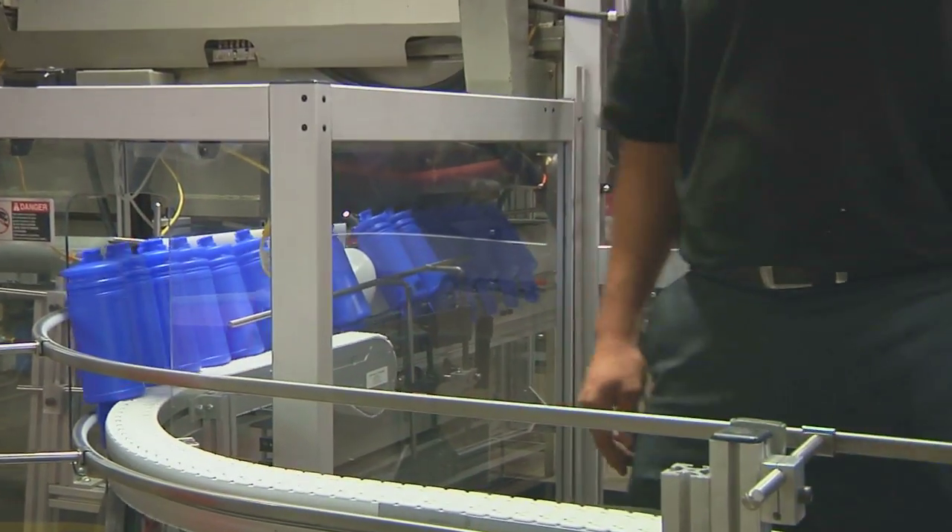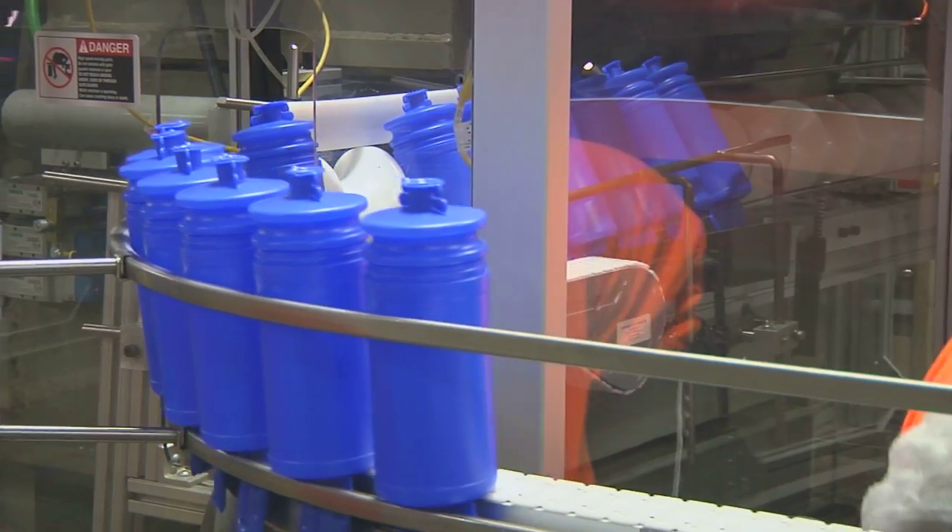I'm driven by the results. Working at NEW Plastics makes me proud. With this legislation that we had to do in...